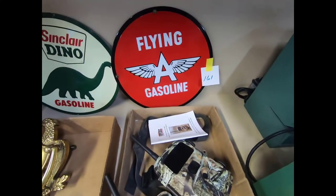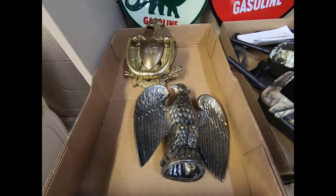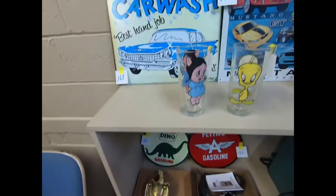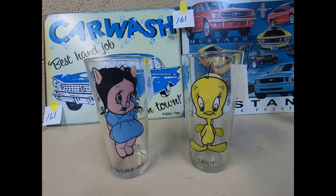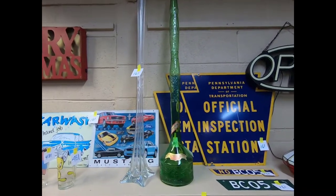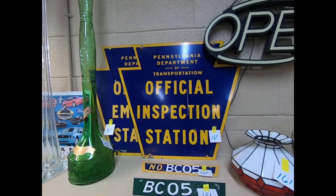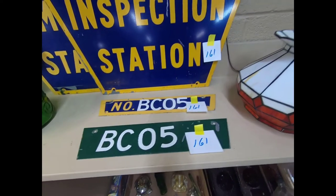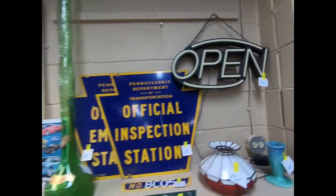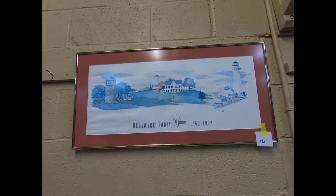We have some aqua print time clocks and game cams. Then we have a Flying A Gasoline and Sinclair Dino Gasoline signs, a brass eagle door knocker and flagpole topper, an abacus, Tweety and Petunia Pig glasses, a large vase, an old Castello wine bottle, some official inspection station signs, a Tiffany-style little lampshade, and an open sign.